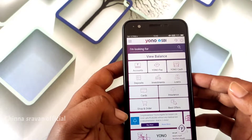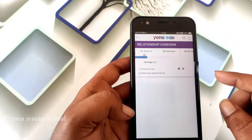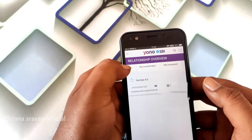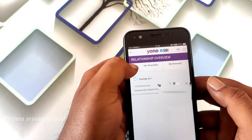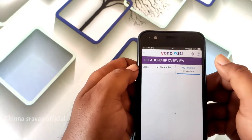We will recharge the reward points. We will click on the account. We will click on the app, open the app, and see the total balance. We will swipe on the app to see the reward points.